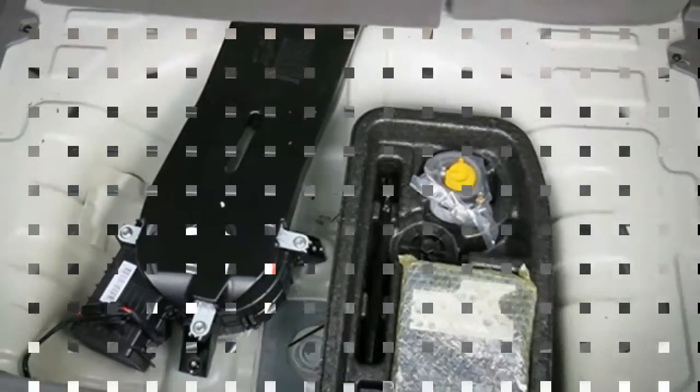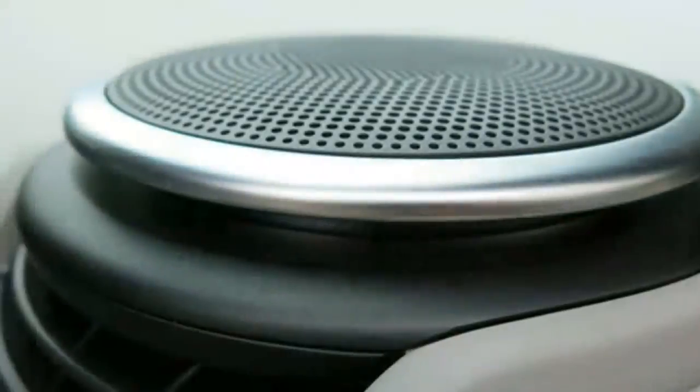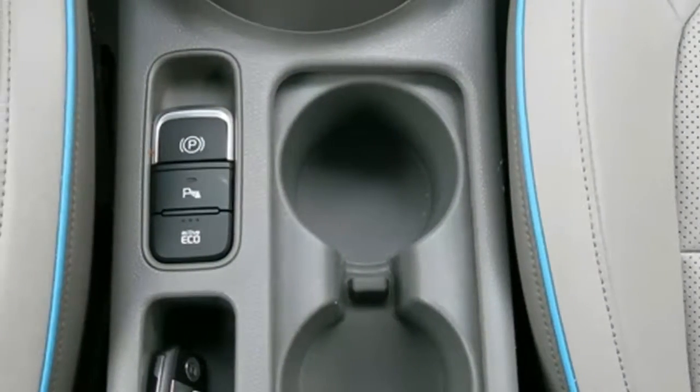the Nissan Leaf at 24, and Volkswagen Golf at 22.9. Drop the rear seat, however, and the Soul is in a class unto itself, providing 61.3 cubic feet of storage space.